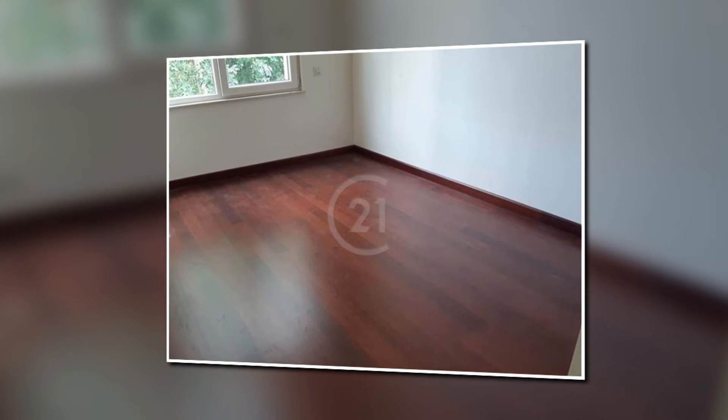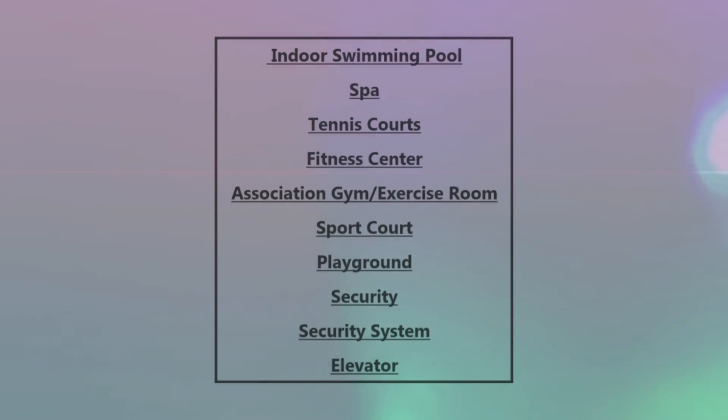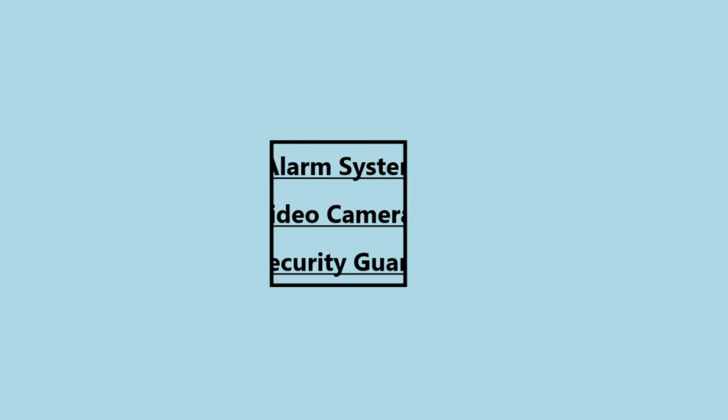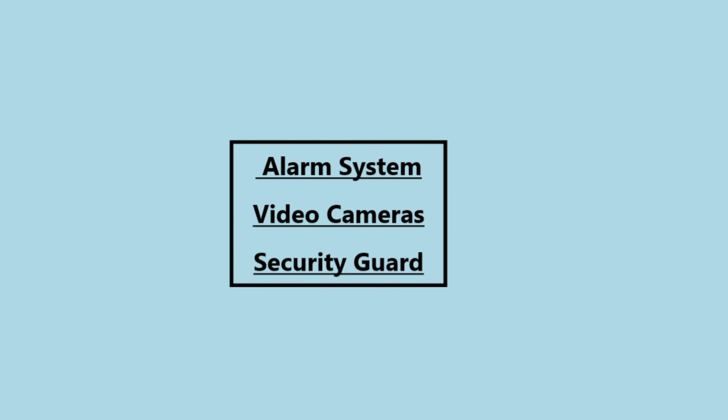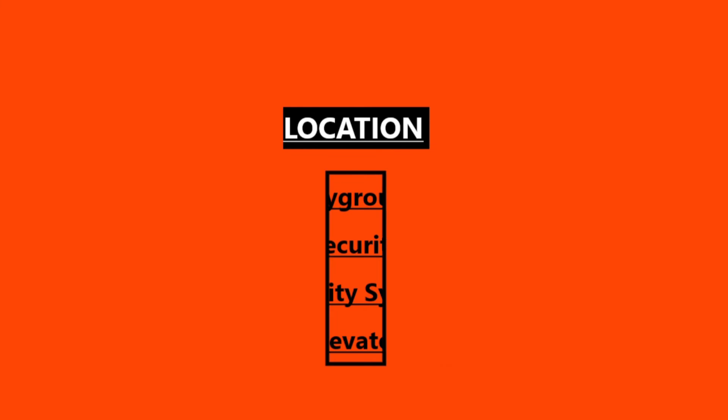Now let's move into the features and amenities. In this apartment there are many things like indoor swimming pools, fitness centers, a nursery school, spa, security, and much more. It also has 24-hour security guards and video cameras. It is close to the city, has elevators, playgrounds, and many more things.